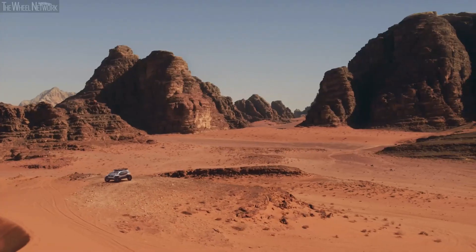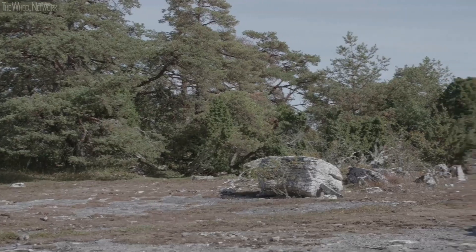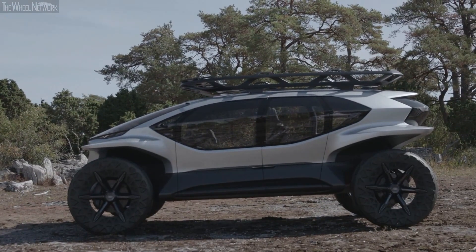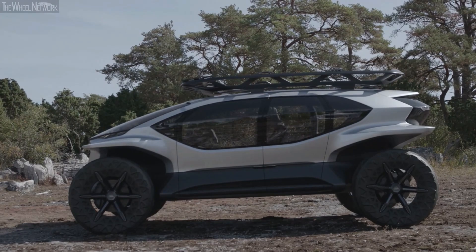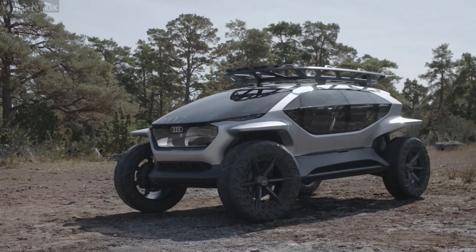What sets it apart are its drone headlights, which replace traditional lamps with flying light sources that scout the path ahead. With autonomous driving features and a panoramic glass cabin, the AI Trail Quattro is Audi's bold vision of adventure-ready electric vehicles.